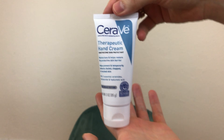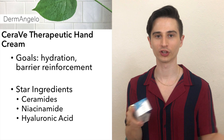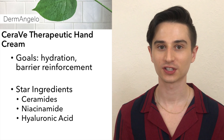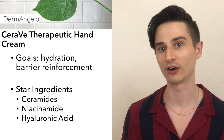No skincare routine is complete without a good hand cream. Lately I've been loving CeraVe's Therapeutic Hand Cream. It hits that elusive balance of being really fortifying but having a non-greasy texture, so it's easy to use throughout the day. It's formulated with dimethicone, ceramides, and hyaluronic acid to add water to the skin and improve barrier function.